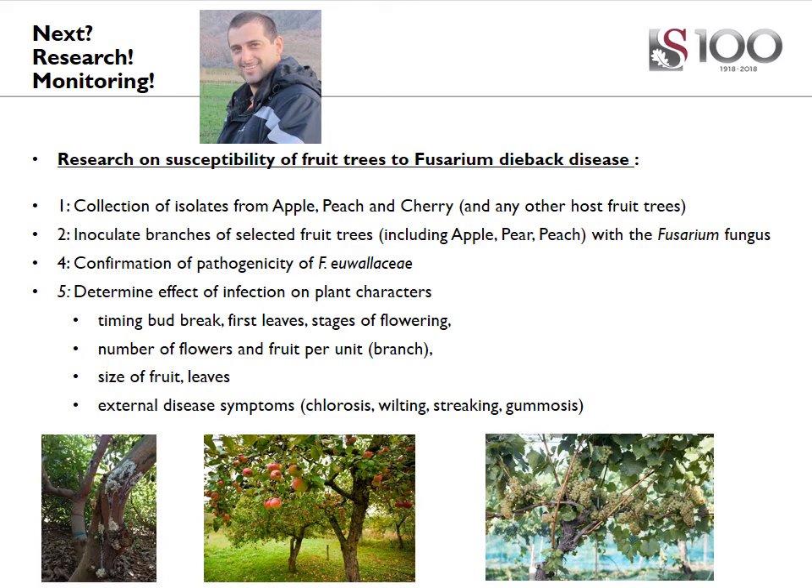This leads to the proposed project, in which we want to test the pathogenicity of this Fusarium fungus associated with the beetle on various crop trees — for instance apple, peach, and cherry — from which we've already isolated the fungus. We want to do pathogenicity tests in growing areas in the Western Cape Province, and we also want to determine the effect of this infection on plant characteristics such as timing of bud break, first leaf emergence, different stages of flowering, number of flowers and fruit per unit, size of the fruit and leaves, number of leaves, and any external disease symptoms such as chlorosis, wilting, streaking, or gummosis.